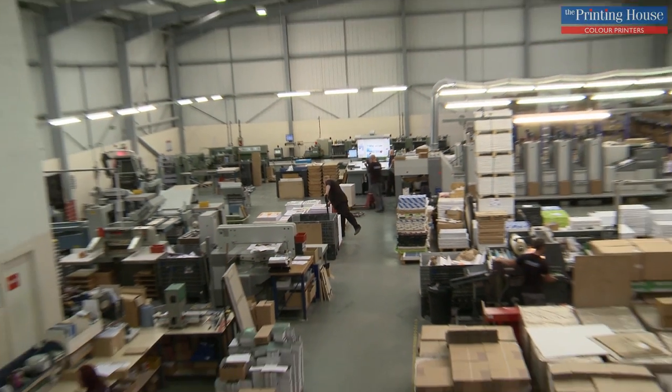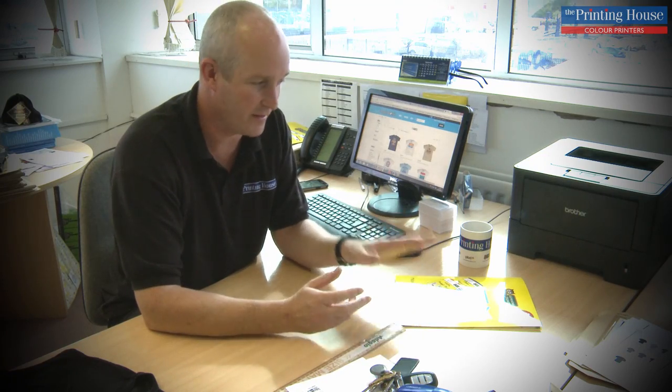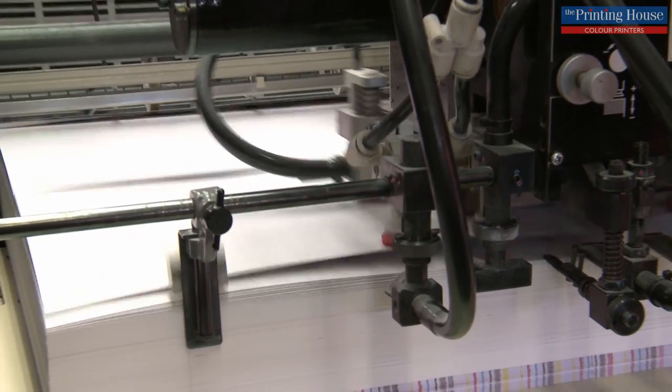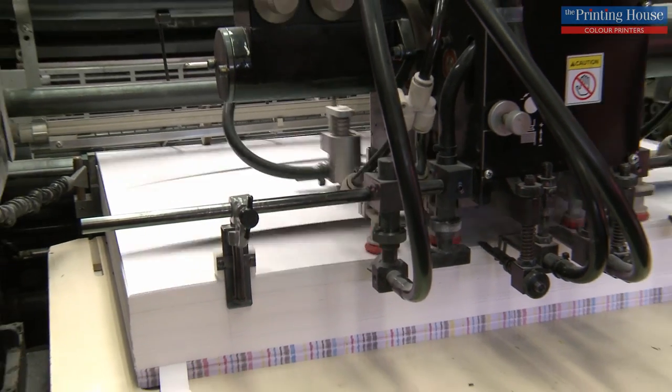We believe firmly in print and print has a big future. We believe in marketing our own products via printed media because there's nothing else you can replicate that with. I can't show people on an iPad exactly what to do — it's a very tactile thing.